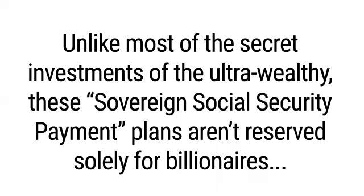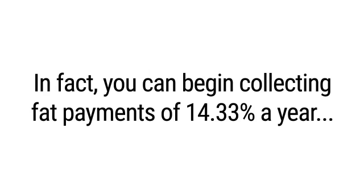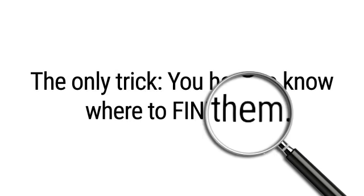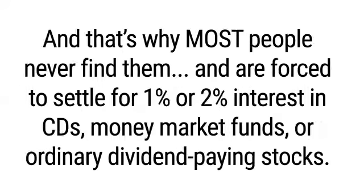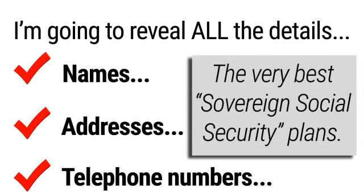Unlike most secret investments of the ultra-wealthy, these sovereign Social Security payment plans aren't reserved solely for billionaires. You don't have to be an accredited investor with a million-dollar portfolio. In fact, you can begin collecting fat payments of over 14% a year, 15.8% a year, even 20% a year, starting with as little as $50 in most cases. The only trick? You have to know where to find them. You won't find them in most financial publications, on CNBC, or discussed by brokers. These sovereign Social Security plans are very difficult to find on the Internet or in most financial magazines.